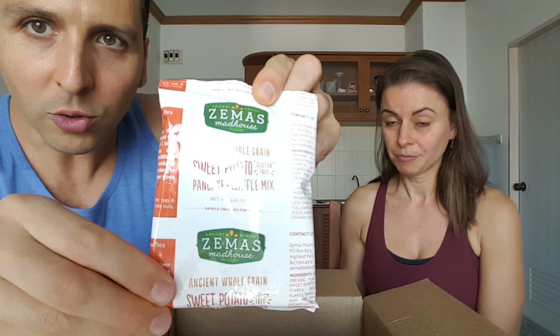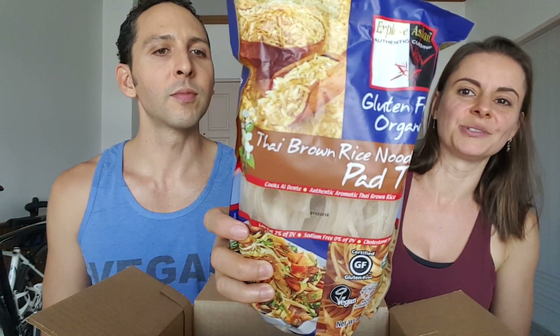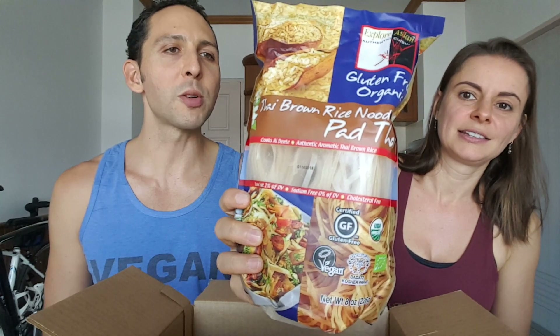Ancient whole grain sweet potato and oatmeal pancake and waffle mix. Oh, you have to cook it? This one needs to be cooked, which we're not going to do right now — so we'll try it out another time and see if it works in the rice cooker. Noodles! Pettai brown rice noodles — cool, excellent. We used to buy this brand in Australia, actually. Explore Asian Authentic Cuisine. Good, thanks guys.